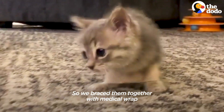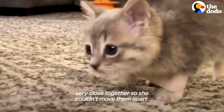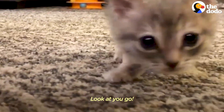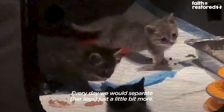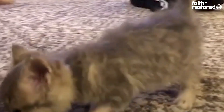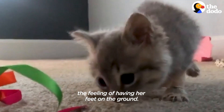So we braced them together with medical wrap, very close together, so she couldn't really move them apart. And every day we would separate them just a little bit more, just so she could get used to putting them together. When we took them off, she would slowly start to understand the feeling of having her feet on the ground.